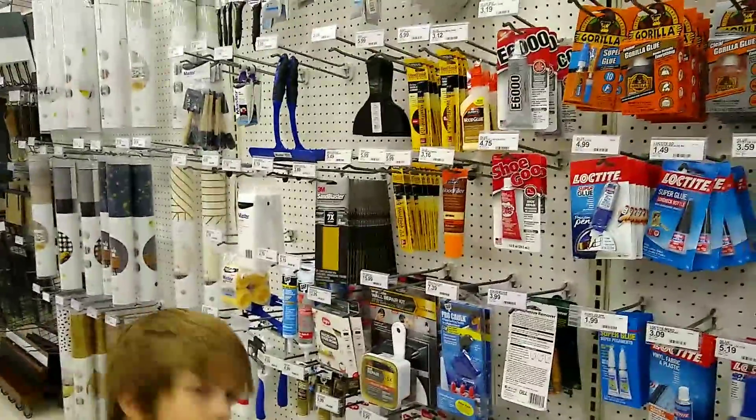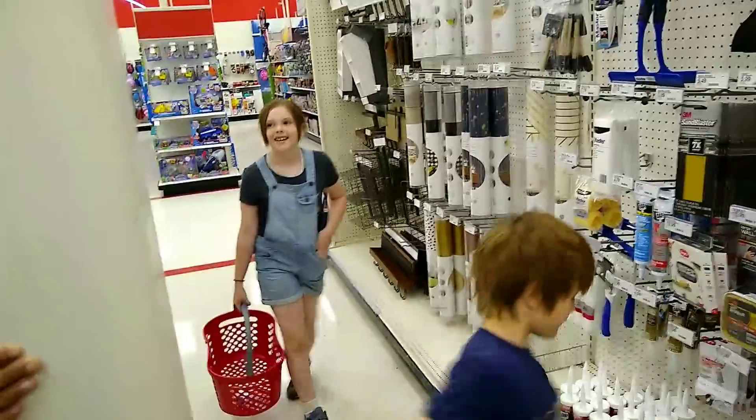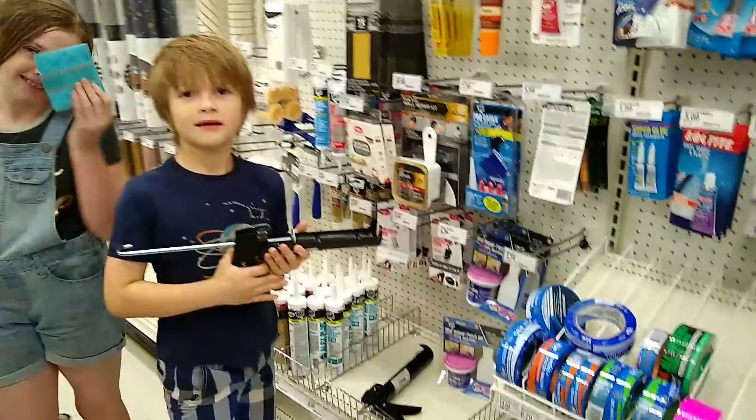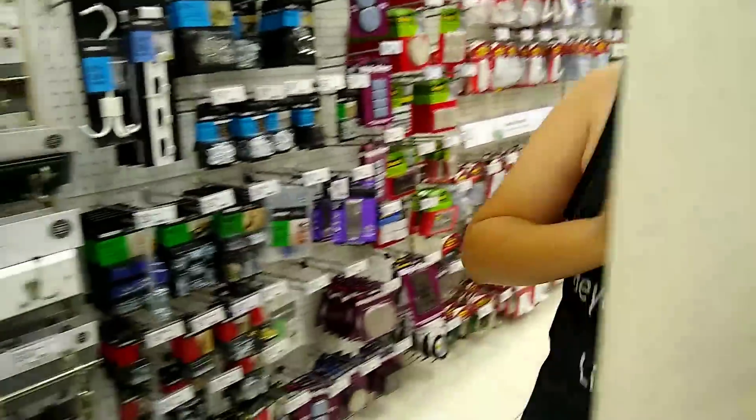And you have your lovely duct tapes, screw tapes, caulk guns, and repair kits.